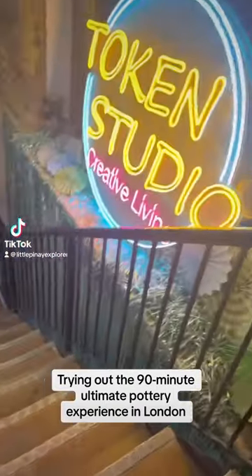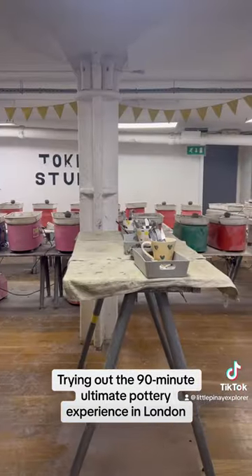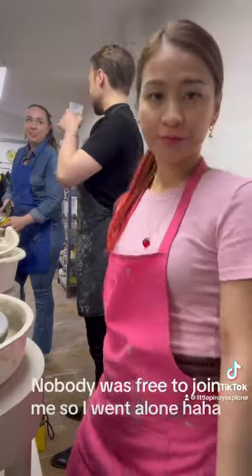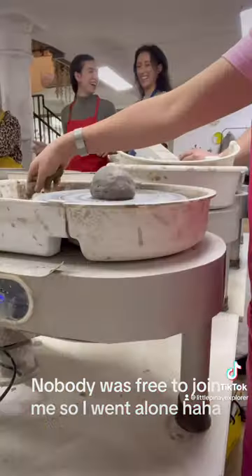Trying out the 90-minute Ultimate Pottery Experience in London. It is located in Tokyo Studio near Tower Bridge. Nobody was free to join me, so I went alone — haha.